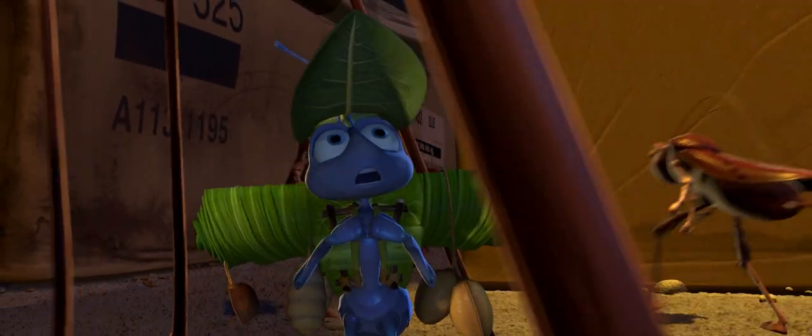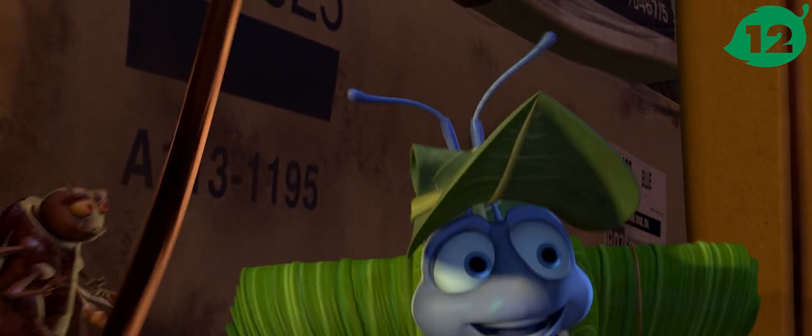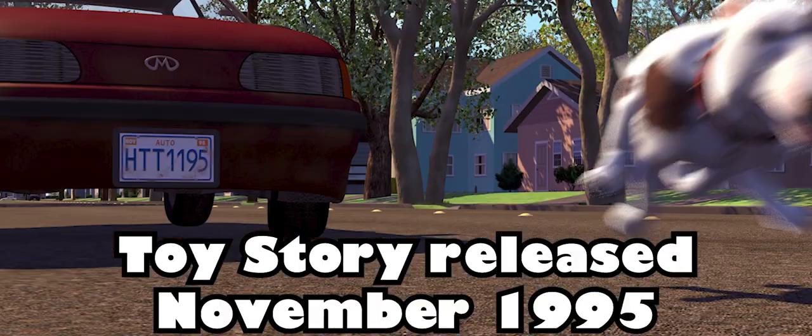This shot of Flick entering the Bug City contains most of the easter eggs in the film. A113 references an animation classroom at the California Institute of the Arts, where the director studied. Beside it is 1195, the Toy Story release date.